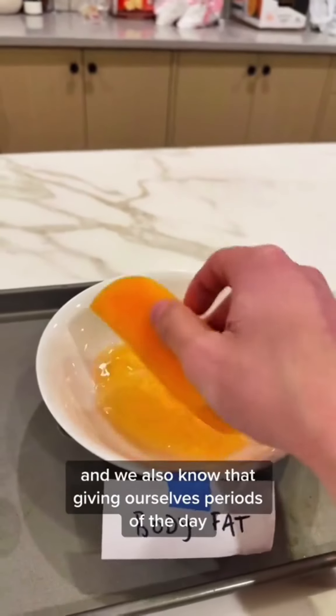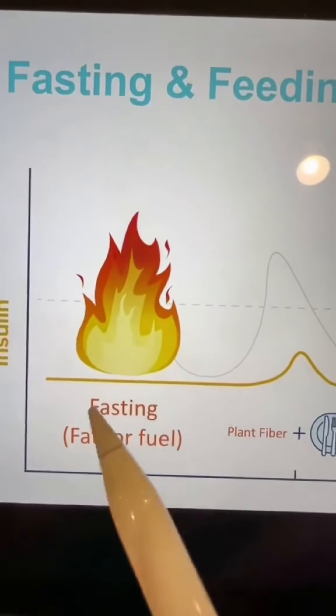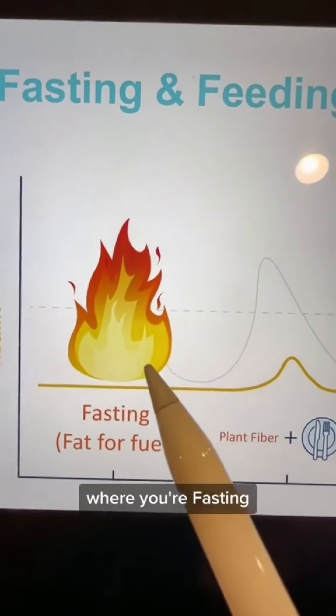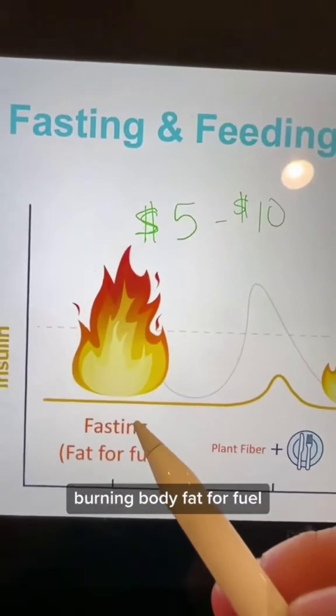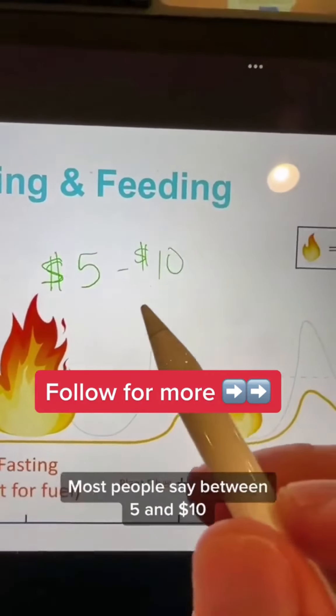We know that a bigger sponge is a good thing. We also want to give ourselves a period of the day where we're fasting — one meal a day where you're burning body fat for fuel. One of the nice things about fasting is you're saving money. By skipping a meal each day, most people save between $5 and $10.